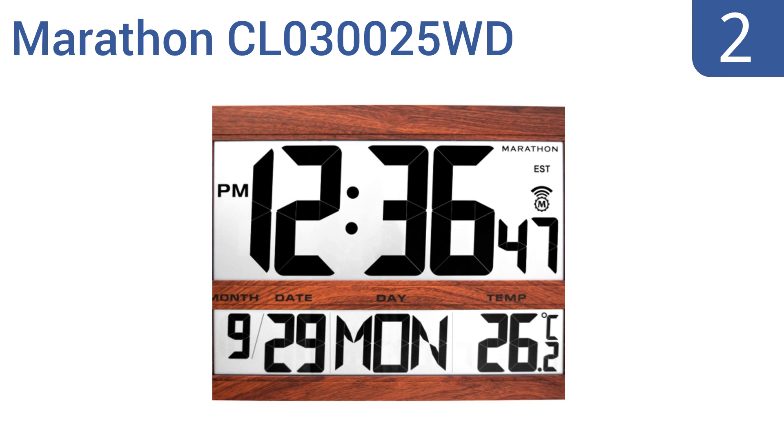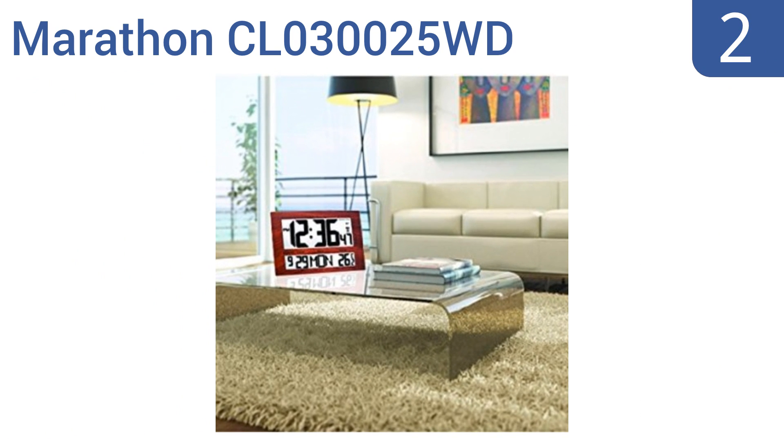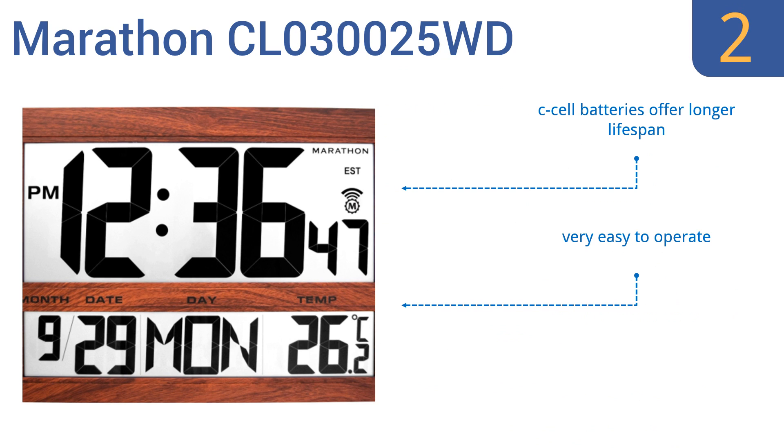At number 2. The Marathon CL0300025WD offers a 12- or 24-hour time display option in several time zones. Its size and sleek design make it easy and fun to view. This unit is suitable for anywhere from the factory floor to the posh living room. It uses C-cell batteries for a longer lifespan and comes with a folding stand. It's very easy to operate.